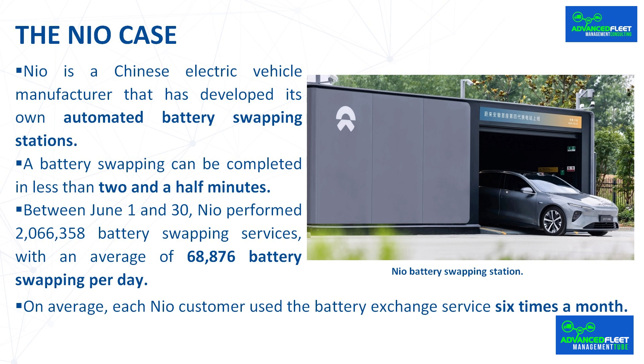According to the company itself, these numbers imply that approximately in June, 48 battery swappings were made simultaneously every minute throughout China — a figure that speaks to the enormous size of the Chinese market, and only for NEO brand cars. On average, each NEO customer used the battery exchange service six times a month. The average duration is around three minutes, less than completely filling a fuel tank in a car with a combustion engine.